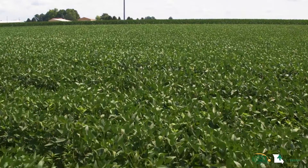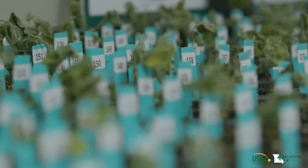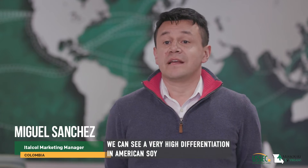We are doing a lot of things to conserve the air, the land, the water. We are showing that we can produce a quality crop and not compromise the environment.